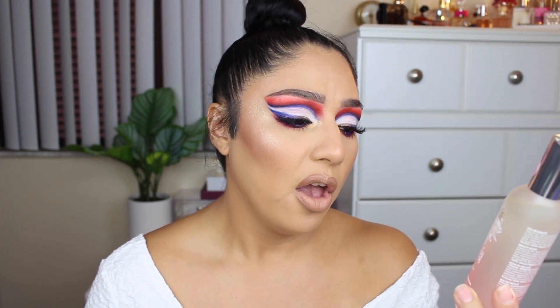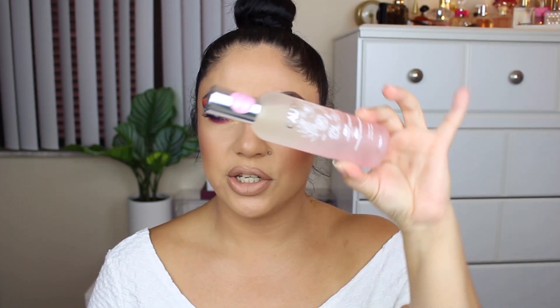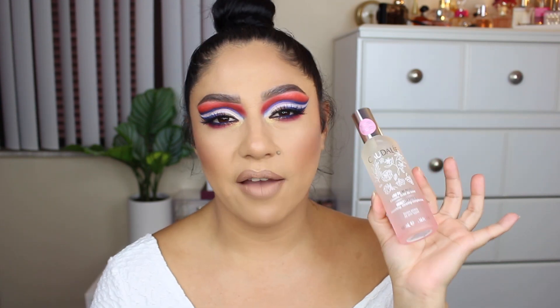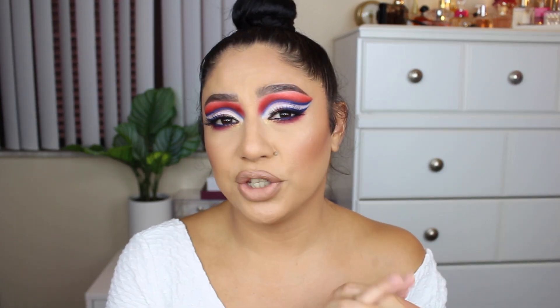The other product from Caudalie is the Beauty Elixir for soothing, glowing complexion. I've already finished three bottles of the regular one — this is a limited edition version with a pretty pink packaging. It has the same herbal, super calming scent that I love. I use it before skincare and sometimes even after applying makeup. They also have a mini size if you want to try it first.